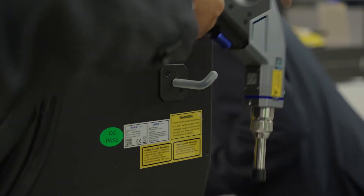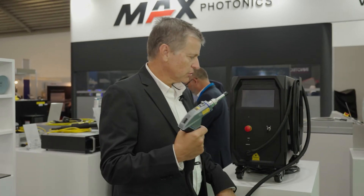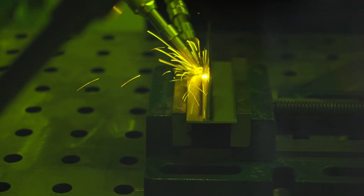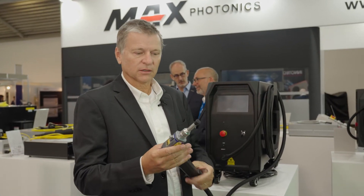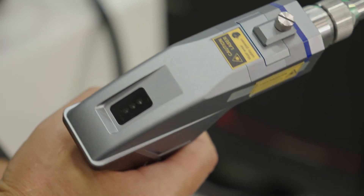Here we have the very light and handy welding torch with a safety feature. You can only shoot the laser when it touches the material. It's very easy to use, and you have very easy-to-change protective lenses and focus lenses.